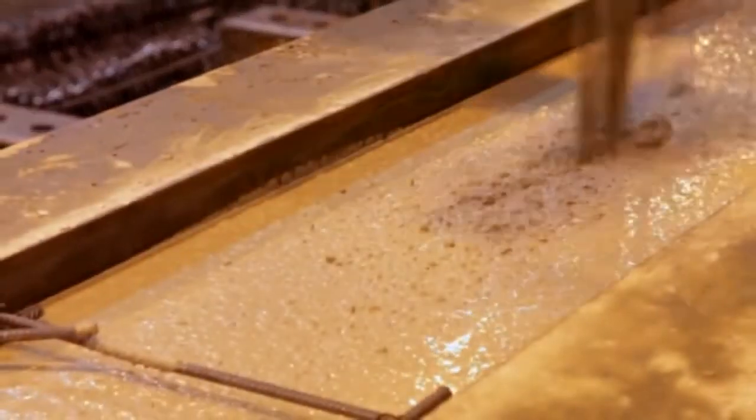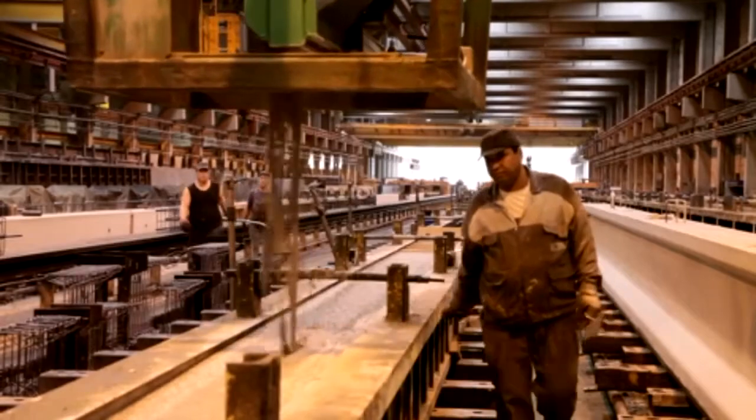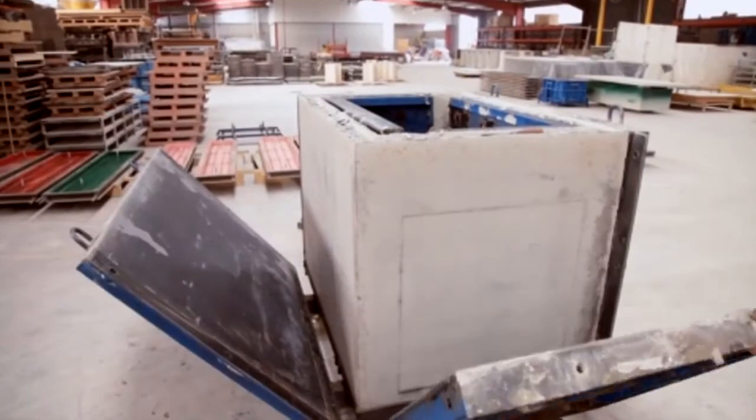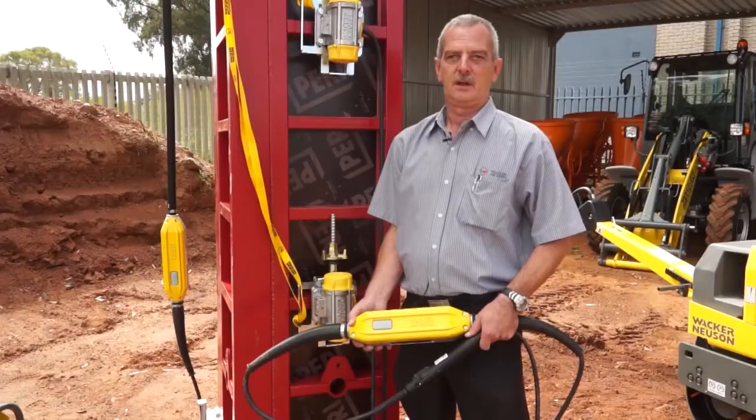It is in the precast concrete industry that external vibrators make a crucial contribution to quality. Wherever a high surface finish is required, Wacker Neuson's range of high frequency external vibrators are the right tool for the concrete professional to use.